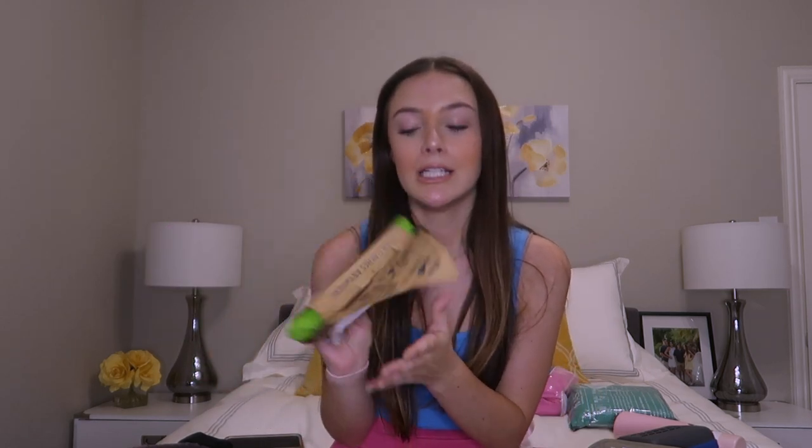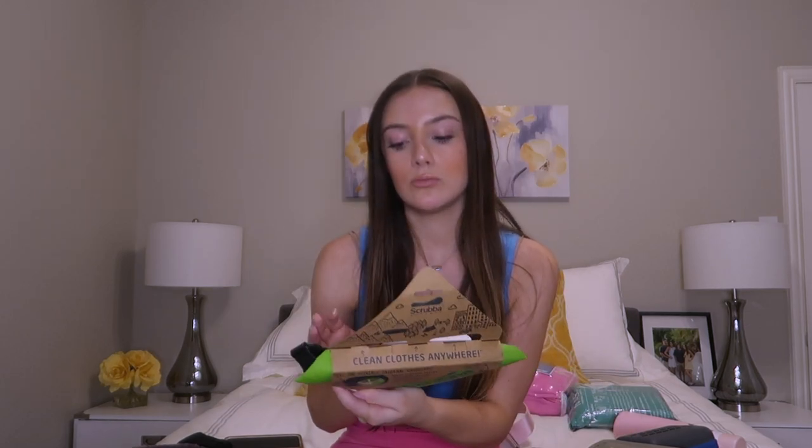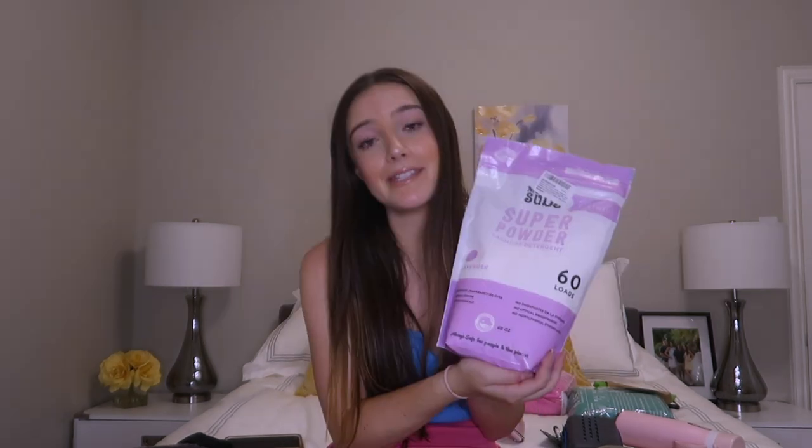Next, I got the Scrubba — this is pretty much how a lot of people do laundry on the ship. If you want to have it done for you on the ship, it's $7 a load. I'll figure out how to use this when I get there — stay tuned. I got this laundry detergent powder. This is definitely more than I'll need, but it says it's good for sensitive skin because normally I use specific pods, but obviously can't bring those.